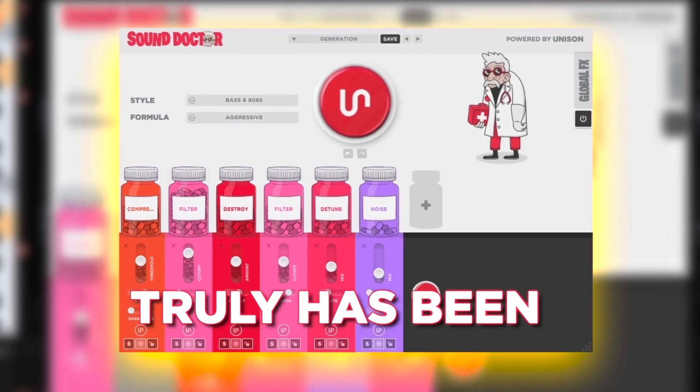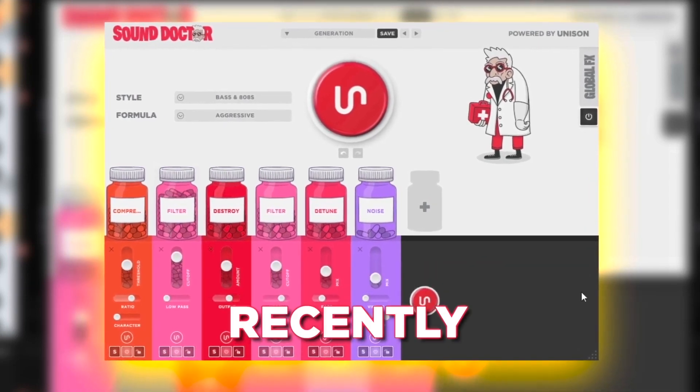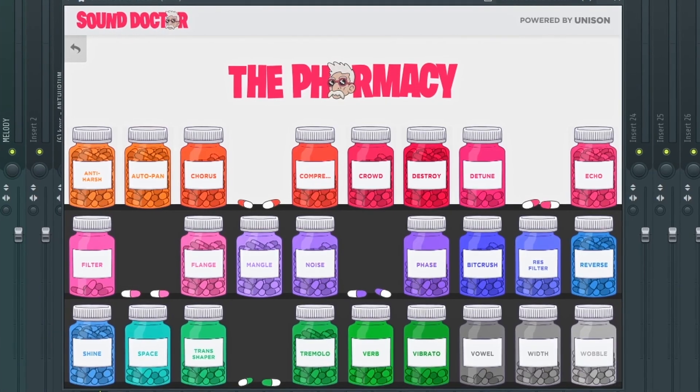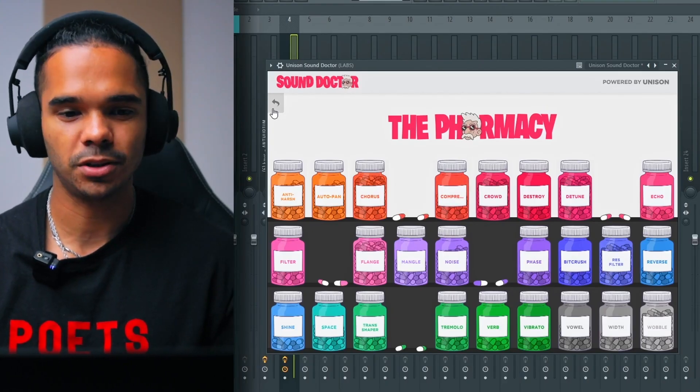I must say that this truly has been one of my favorite plugins recently due to the versatility alone. We've got five styles and it's got eight formulas as well, so you can kind of tailor this to whatever kind of vibe you're going for. There are 25 different effects to choose from and combine — a crazy amount. You can build up your own effects chains by just picking them yourself.